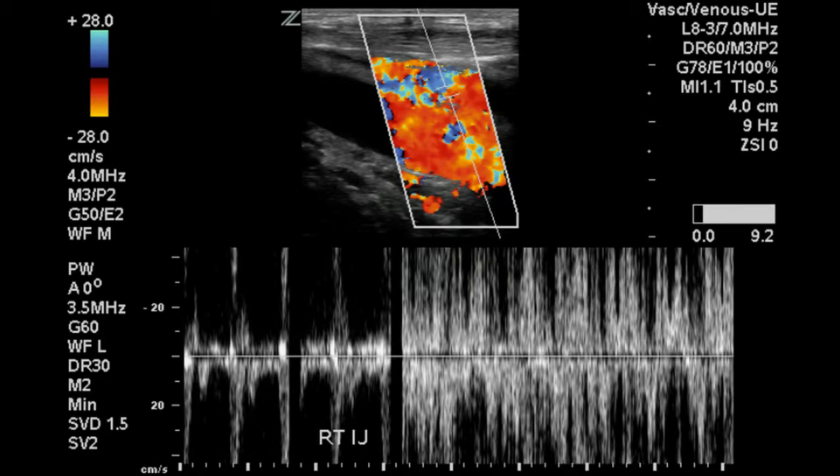This Doppler signal appears very unusual, but this is the typical appearance of a normal jugular vein Doppler signal.